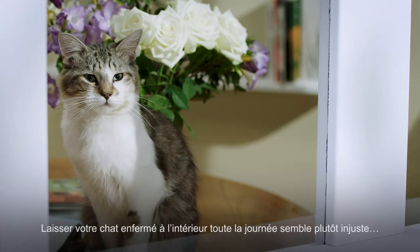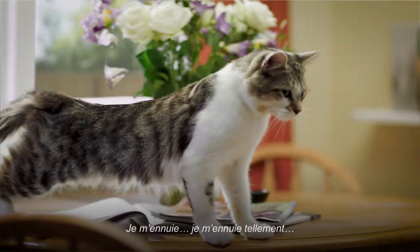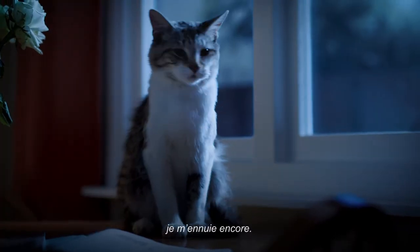Leaving your cat inside all day while you're out isn't very fair. I'm bored. So bored. Still bored.